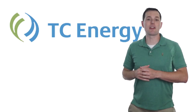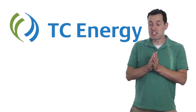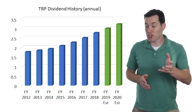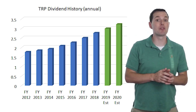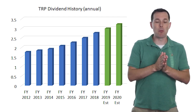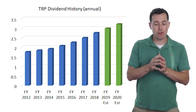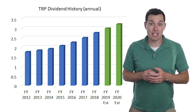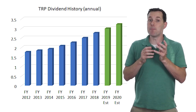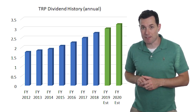Now we jump to our final MLP — TC Energy Corp, ticker symbol TRP. As with the other two MLPs, the dividends for TRP have been very consistent and projections have them moving even higher over the next couple of years. I believe these are three of the most reliable dividend payers out there. TC Energy has done a good job of increasing their dividends, and based on their dividends over the past year, their dividend yield is currently more than five and a half percent.